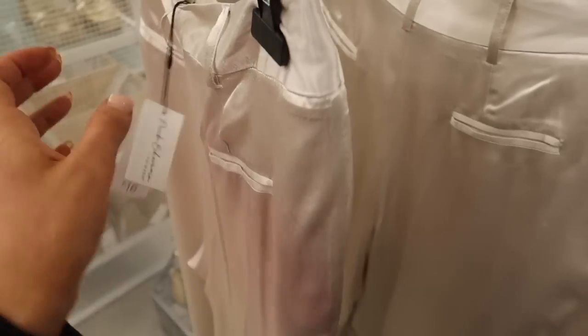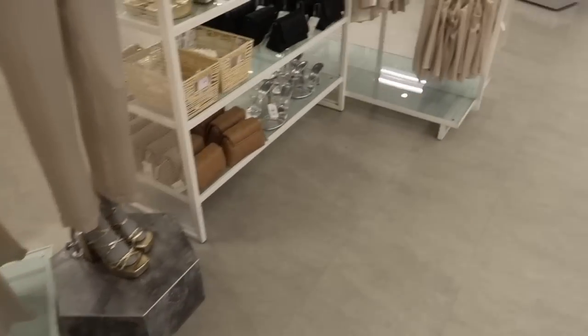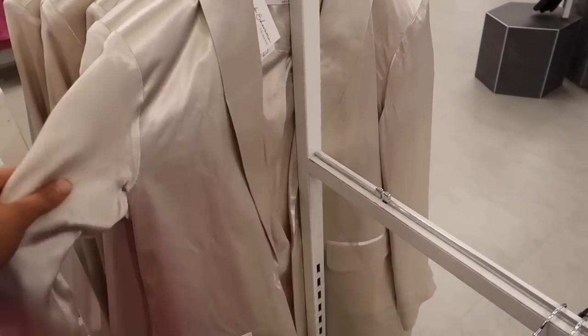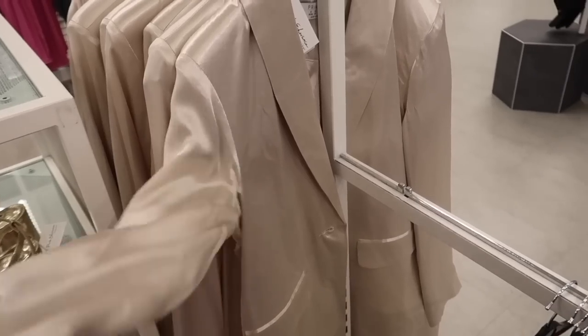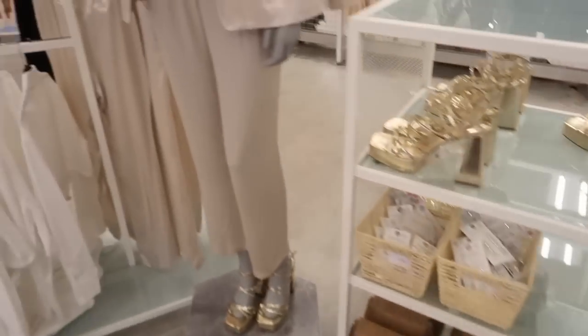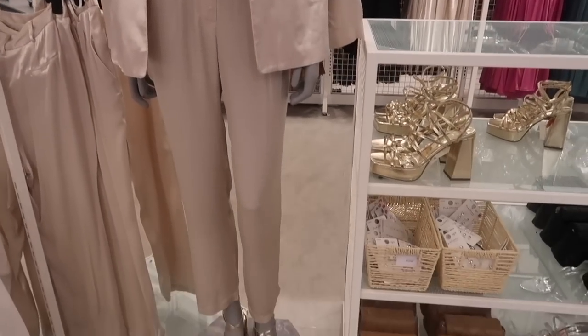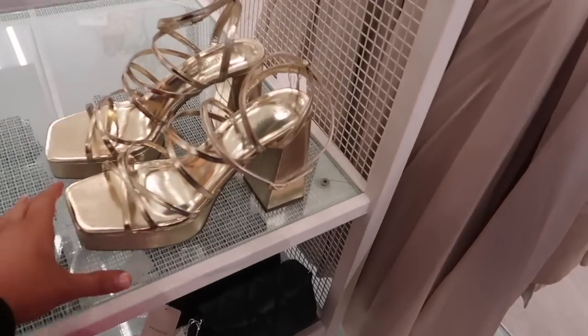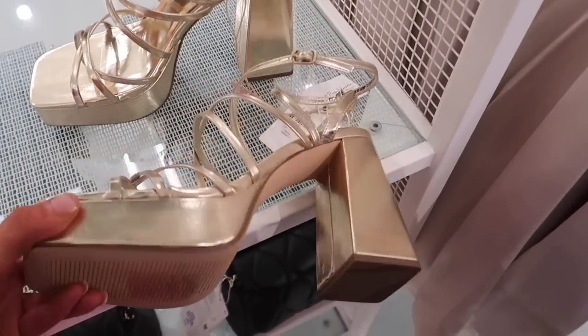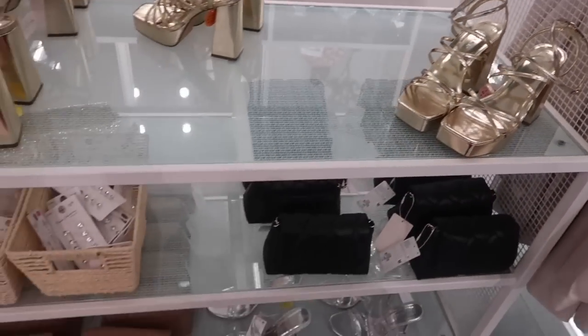Now let's get down to Primark and share with you all things new — you're going to be obsessed. For £16 we've got these satin trousers in a really gorgeous champagne colour that taper down at the front, and then there's the matching blazer. It's a thinner fabric so it's quite nice for spring if you don't want to be too hot. They've also got the matching cami, and on the model it looks really nice — it would be such a great outfit for an evening out. They've also got these chunky gold platform heels which would work really well with that outfit.